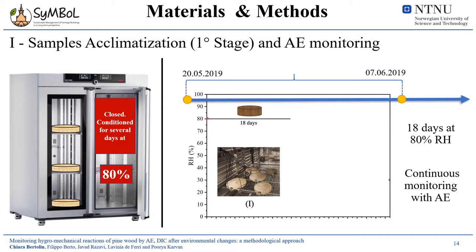The first stage of acclimatization of the Scots pine sample in the climate chamber was set at 80% relative humidity continuously. The acclimatization period lasted for 18 days, as this was estimated to be the period for achieving a full response time of the cylindrical slice with all surfaces capable of exchanging water vapor — both the two base surfaces and the lateral surfaces were in free air. Each slice was monitored continuously with the acoustic emission sensor.